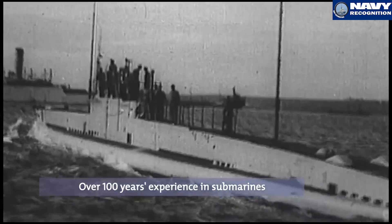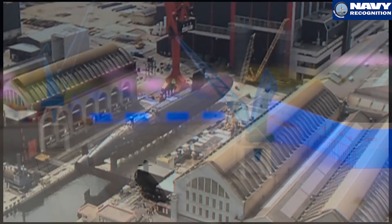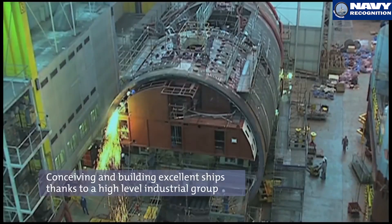We've been constructing submarines for 100 years at DCNS, and we've constructed submarines — conventional or nuclear — from 2,000 tonnes to 15,000 tonnes. The experience we take from the big submarines, we can put into the medium or small submarines.